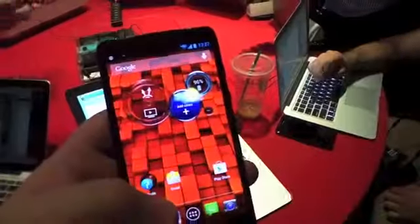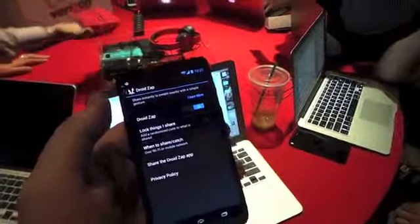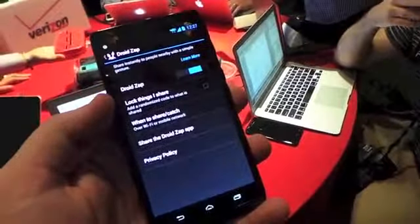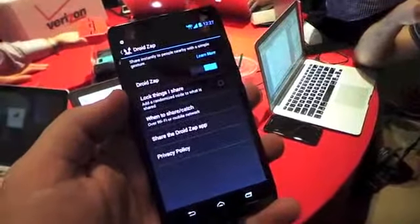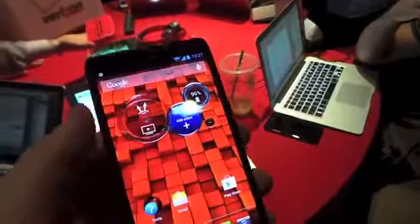On the home screen there's something called Command Center. You can use what's called Droid Zap to send files using just a quick gesture. You can lock things, share at a randomized code to decide what's shared, and you can even share the app itself. You can also change the weather or wirelessly stream data to a display.